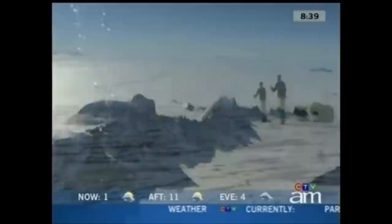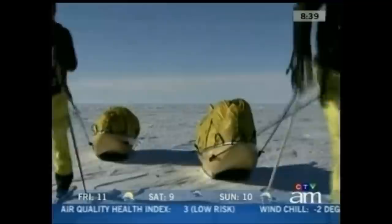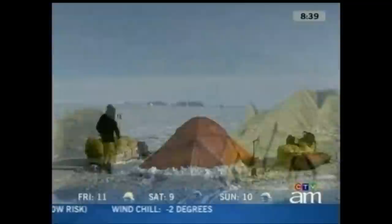Two men, 80 days, 3,500 icy kilometers. It's called Aloha Antarctica, and it's an expedition that will cover a previously unexplored route to the South Pole. The journey will involve pulling heavy sleds, traveling on skis, and even using giant kites.